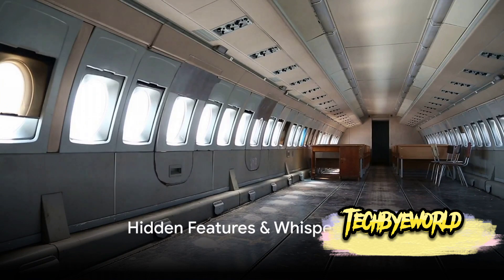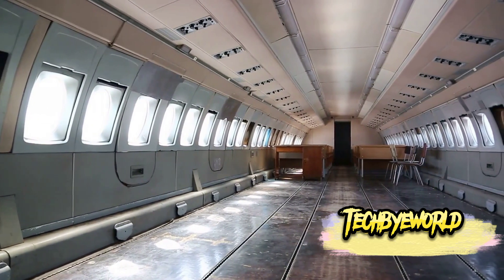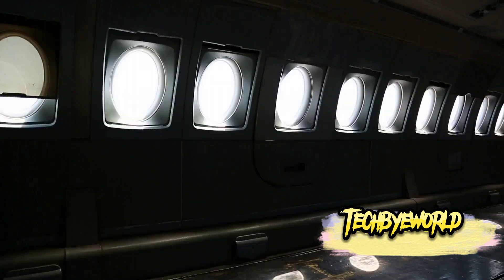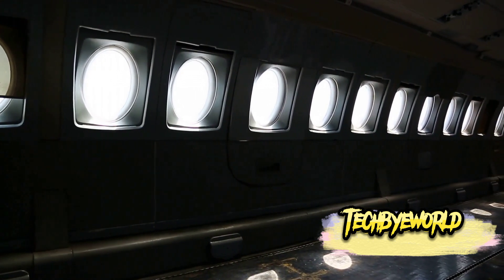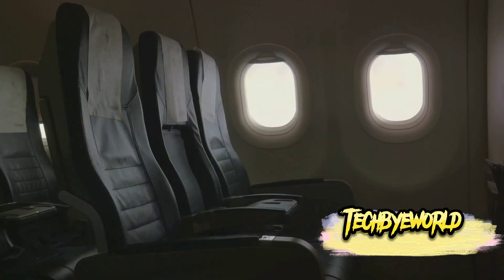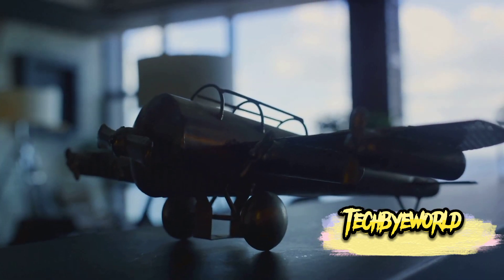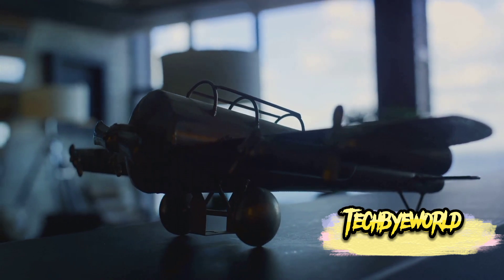Starting off with our first secret: did you know that airplanes have hidden features not commonly known to passengers? These features are tucked away for the crew's convenience and for emergency situations. For instance, some aircraft come equipped with secret compartments used for storing additional supplies or for crew rest during long-haul flights. These hidden nooks and crannies are a testament to the thoughtful design that goes into creating these airborne wonders.